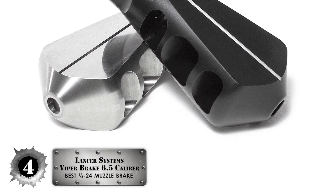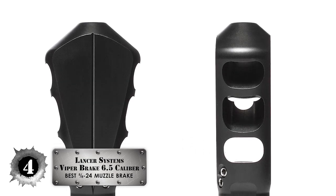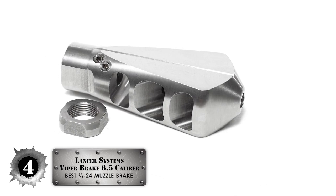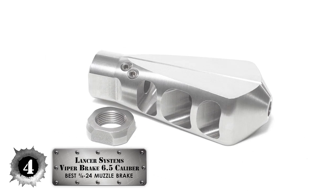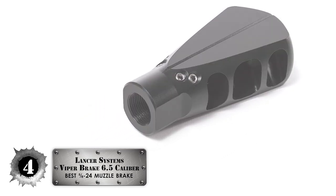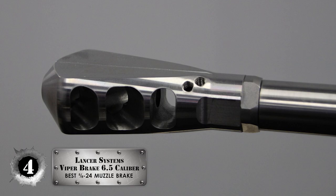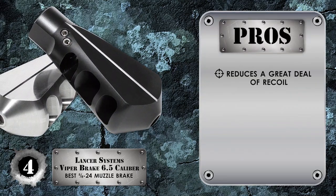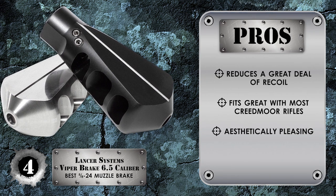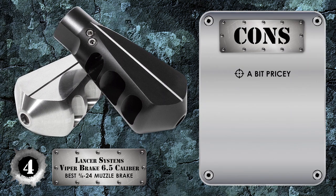Next, we have the Lancer Systems Viper Brake 6.5 caliber. Everyone knows that the Creedmoor is without a doubt one of the best rifles for long-range shooting. This is due to their enhanced ballistic capability and their reduced recoil. This is built using a blast chamber and four jets designed to direct muzzle blast in a direction that reduces the recoil impulse and muzzle rise of the rifle. Its pros are it fits great with most Creedmoor rifles and it looks very good and is aesthetically pleasing. However, it might be a bit pricey for budget-conscious rifle owners.